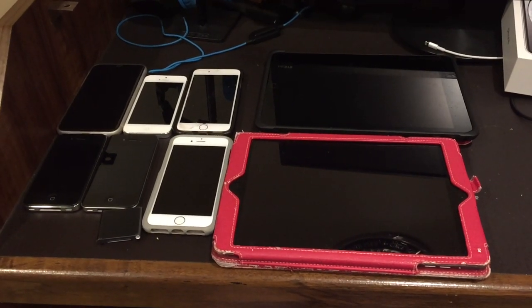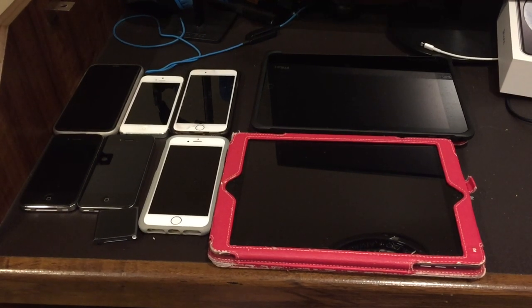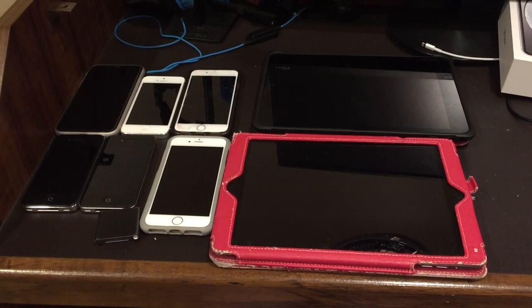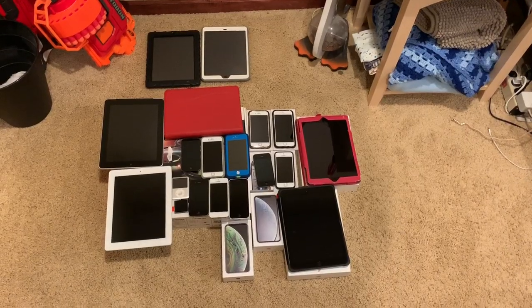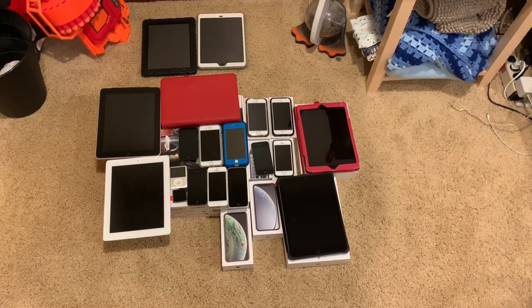Hey guys, it's APR2K Productions here, and this is my Apple collection as of early 2019. It has grown so much since then, so let's look at what I have now. As you can see, my Apple collection has grown quite a bit since then. This is my current collection as of June 2020.